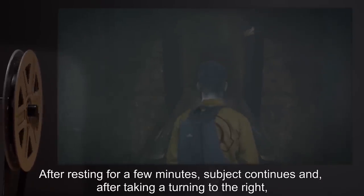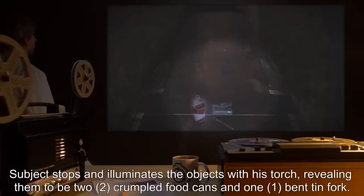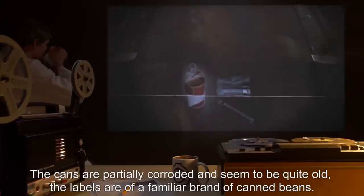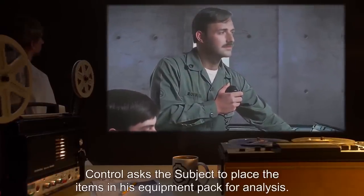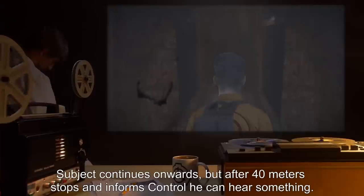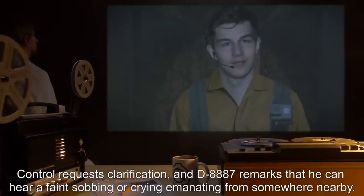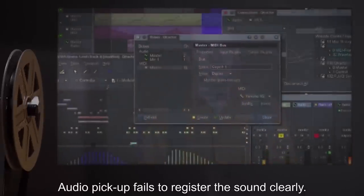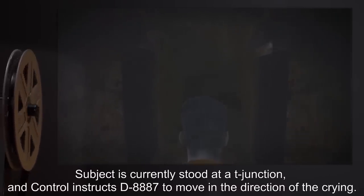All the wall-mounted light bulbs observed in this section of the structure have been broken. Subject stops to take a drink from a bottle of water and consume a ration bar. After resting for a few minutes, subject continues and, after taking a turning to the right, encounters three objects on the floor of the tunnel. Subject stops and illuminates the objects with his torch, revealing them to be two crumpled food cans and one bent tin fork. The cans are partially corroded and seem to be quite old. The labels are of a familiar brand of canned beans. Control asks the subject to place the items in his equipment pack for analysis. Subject continues onwards, but after 40 meters stops and informs Control he can hear something. Control requests clarification, and D-8887 remarks that he can hear a faint sobbing or crying emanating from somewhere nearby. Control asks if the crying is male or female, and subject responds that it sounds male. Audio pickup fails to register the sound clearly. Subject is currently stood at a T-junction, and Control instructs D-8887 to move in the direction of the crying.